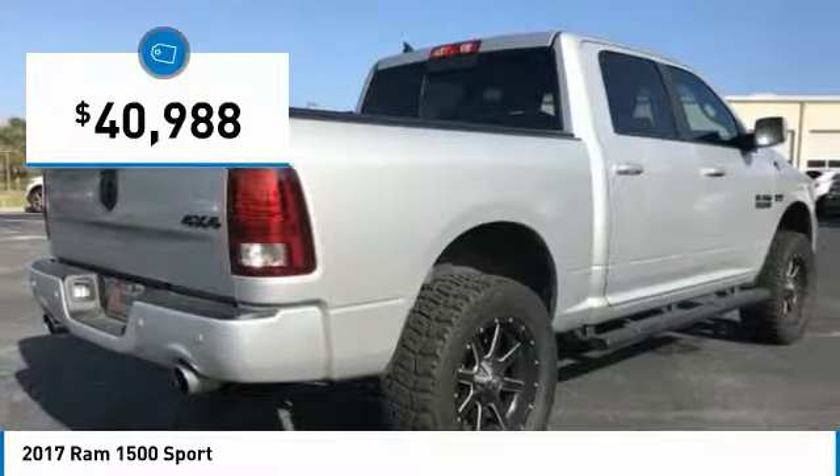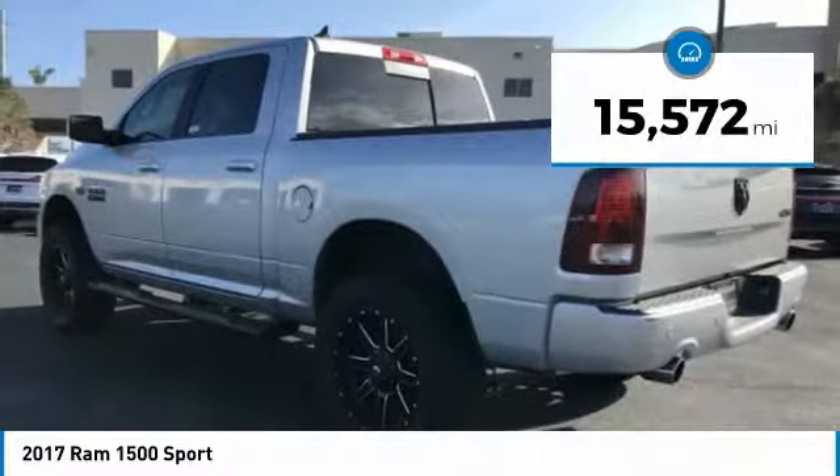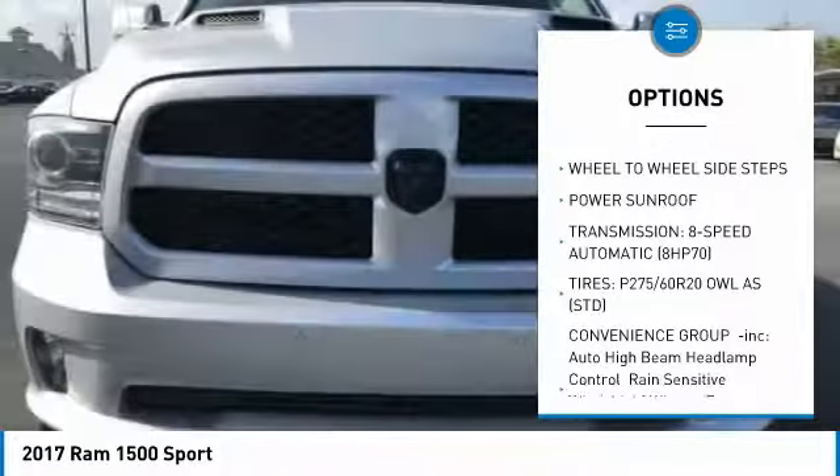Navigation, leather seating, upgraded wheels and tires, 2-inch lift, and much more. Save thousands from new. Vehicle history report on request.